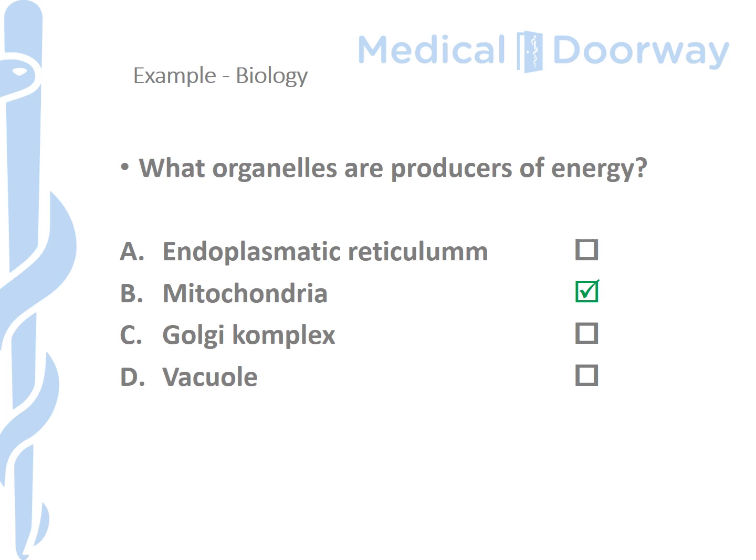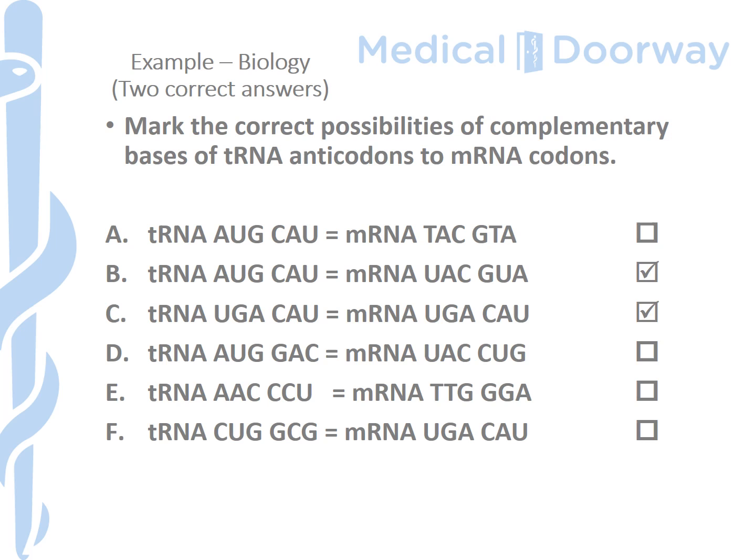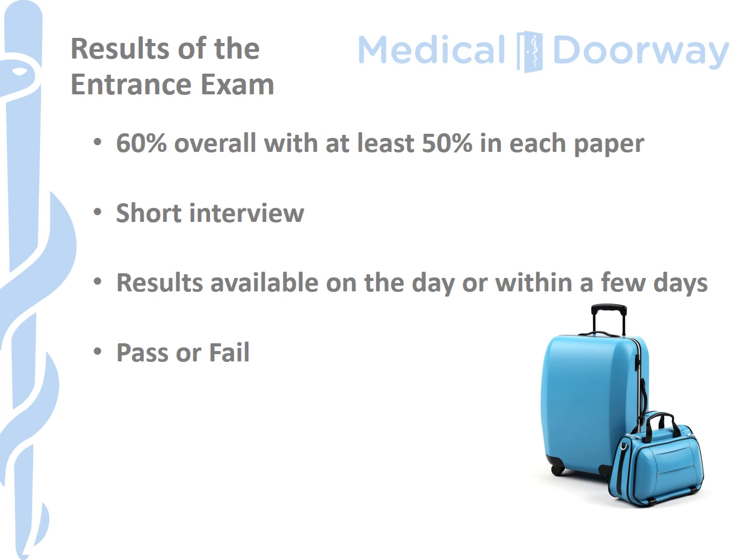You will also get questions where there are two correct answers. On the Palacký University exam you're told if a question has two answers, and two marks are available. For example, you might be asked to mark the correct possibilities of complementary bases of tRNA anticodons and mRNA codons, with six options given. If I chose B and C, I could get zero, one, or two marks. If B is correct but C is incorrect, I would get one out of two marks. Had I also ticked D instead of C, I would have received both marks.